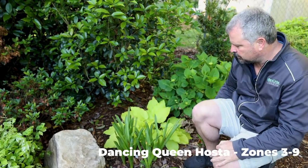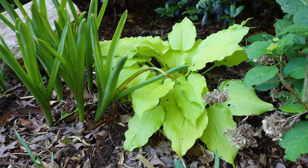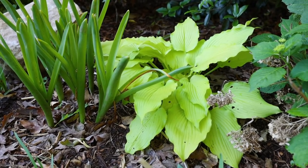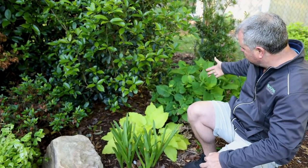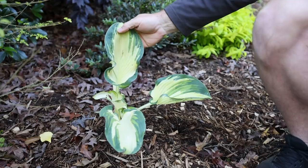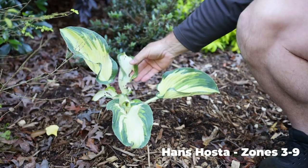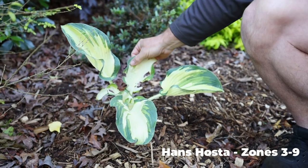I really like that gold foliage on Dancing Queen — it went in last year as a little quart pot and waking up in its first year from dormancy it's already this size, so it's definitely going to be a vigorous one. These hyacinths will eventually die back to the ground, and the hydrangea is about to start flowering — it'll have blue flowers with that gold foliage, which should look great. This variety is called Hans and it has multiple variegations in it. I really liked this one — got a little bit of slug damage on it, hoping the birds will help me out.